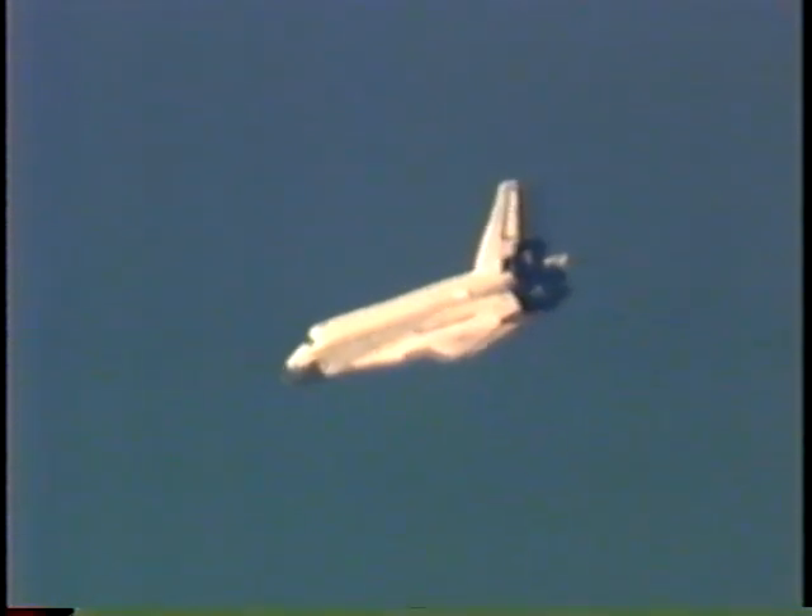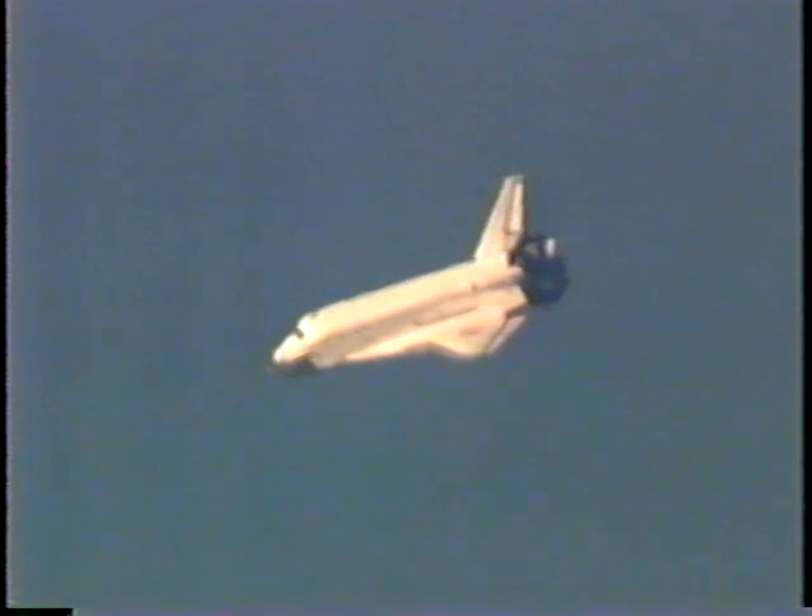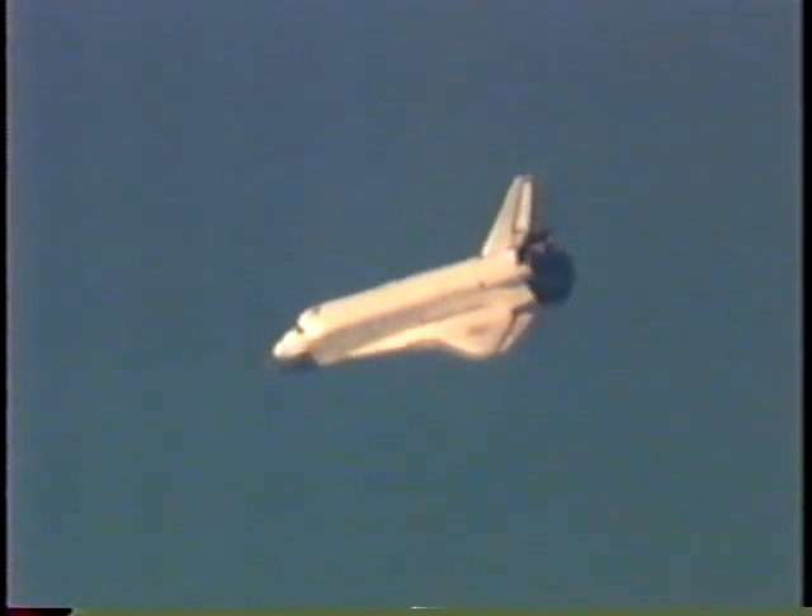Endeavour, Houston, on at the 180. Copy, on at the 180. Two minutes, 30 seconds.